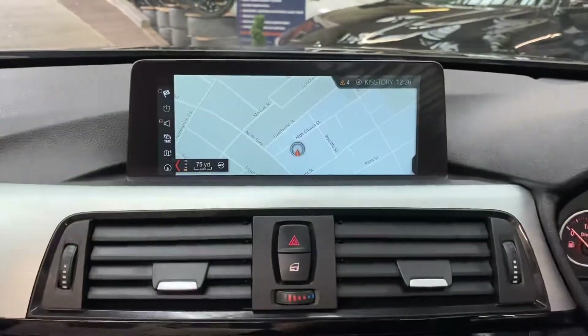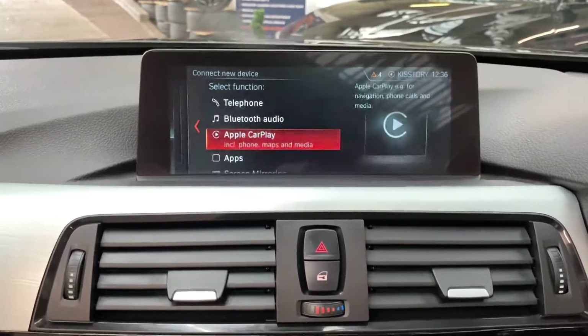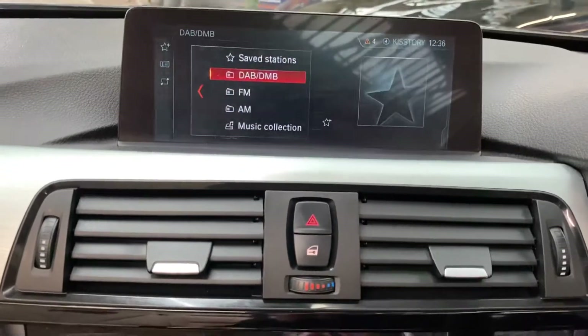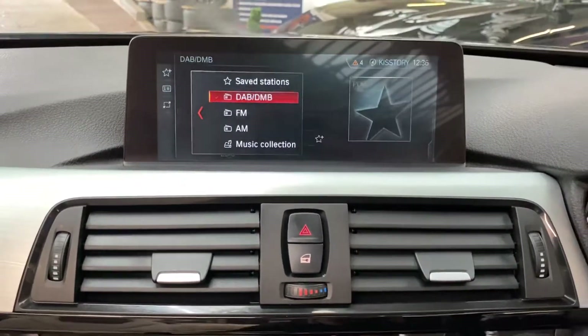On the professional wide system, there's the navigation. We've got Bluetooth telephone and audio alongside Apple CarPlay on this car. For multimedia, we've got DAB, USB, Bluetooth lining, as well as music collection.